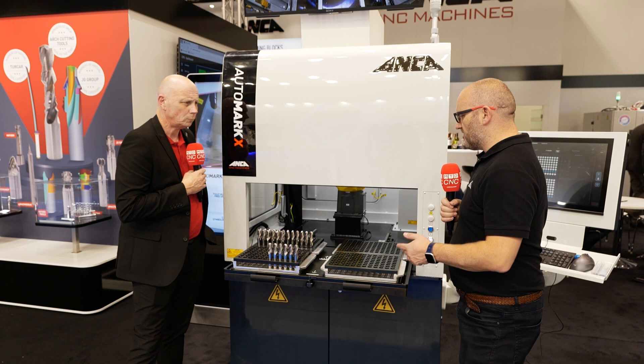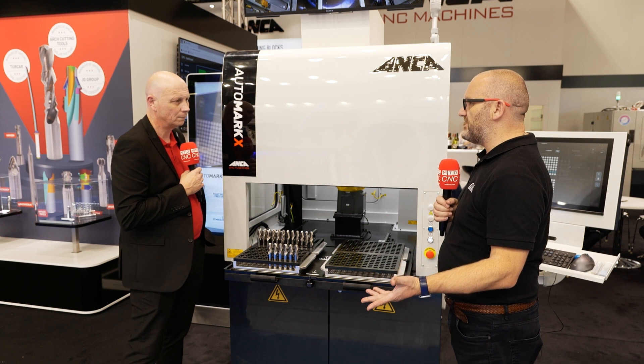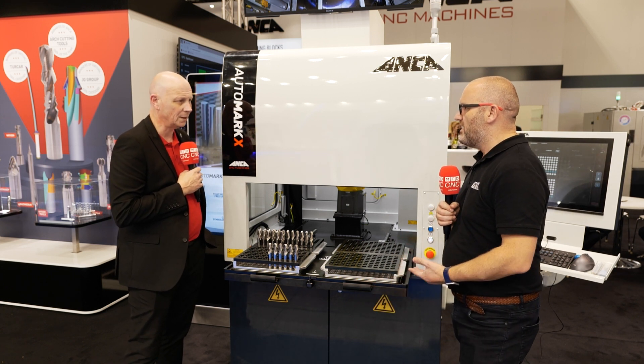It's a good idea because you're not going to sell many tools if you can't laser mark them. But if you do it on the main machine, that machine should be doing more costly, technology-based work. It should be grinding, not marking.